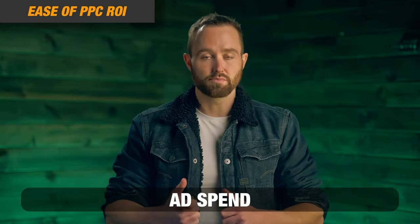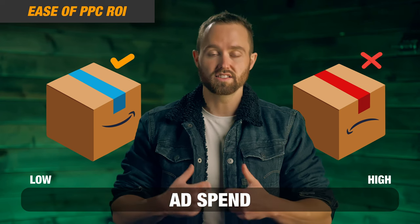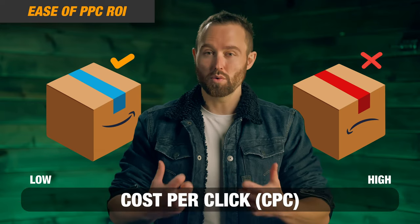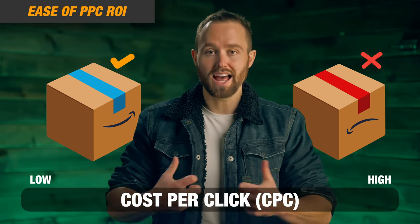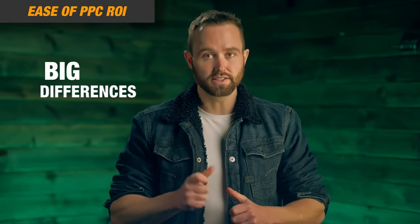Second: ease of PPC ROI. Ad spend can actually be the difference between a successful and unsuccessful product, and this is becoming even more prevalent with the rise in cost per click when you're running PPC or advertising your products on Amazon. So we are going to be focusing on categories where those categories afford us the best possible PPC performance — in other words, lower ACOS on average, lower cost per click on average. And there are actually big differences here.